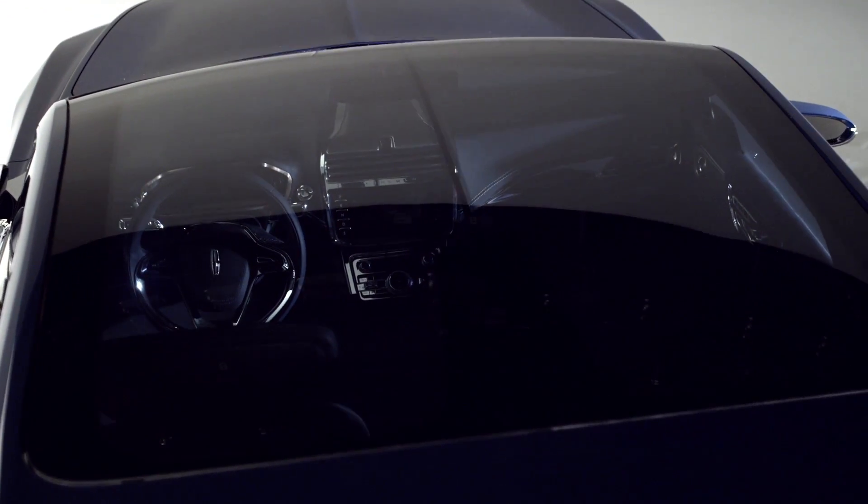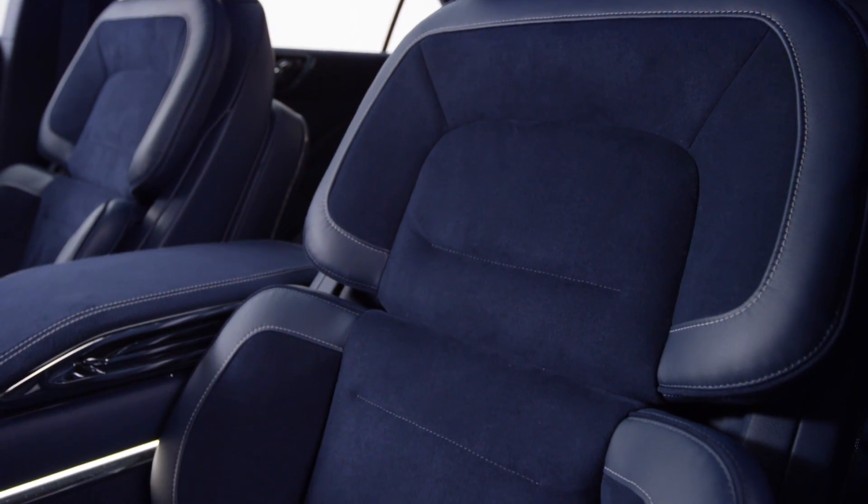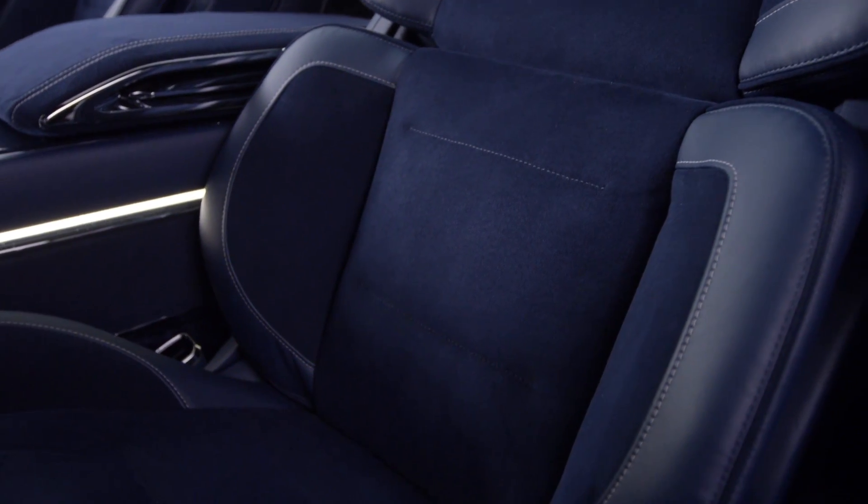Rear seat passengers can control a smart glass-tinting sunroof able to cool the vehicle interior by as much as 18 degrees while blocking 99% of UV rays.